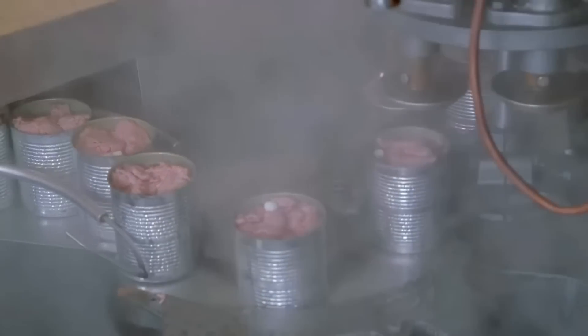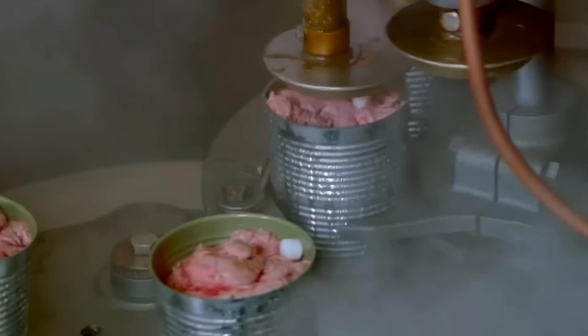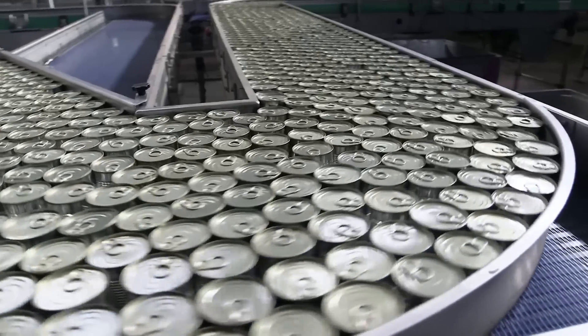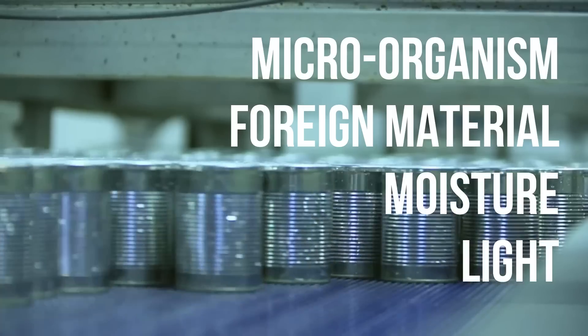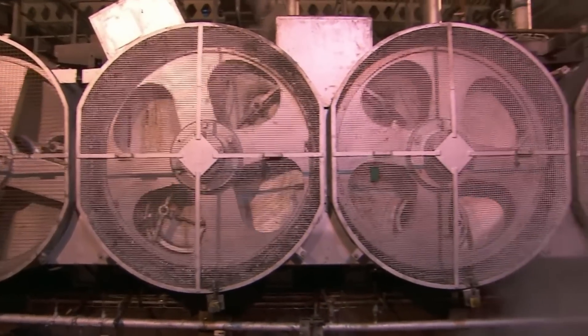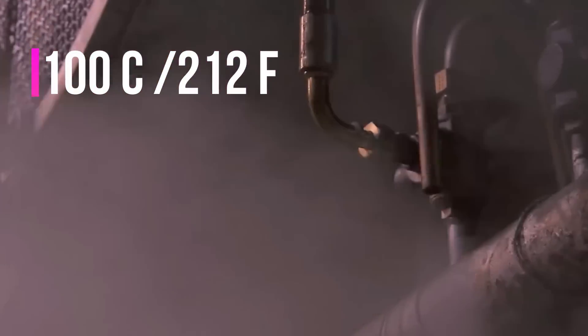Air is then removed from the cans and the cans are sealed. Removal of air helps in eliminating the risk of oxidation during storage, while sealing ensures no external microorganism, material, moisture, or light can enter the can. The cans are then subjected to high temperature, generally above 100 degrees Celsius or 212 degrees Fahrenheit, at high pressure.